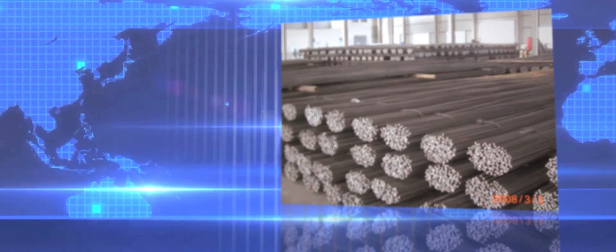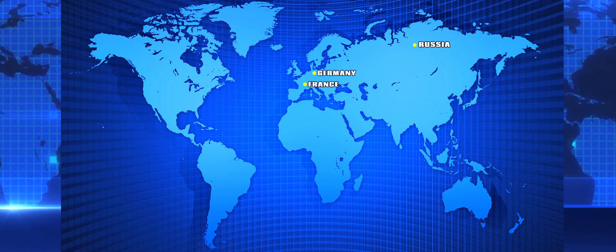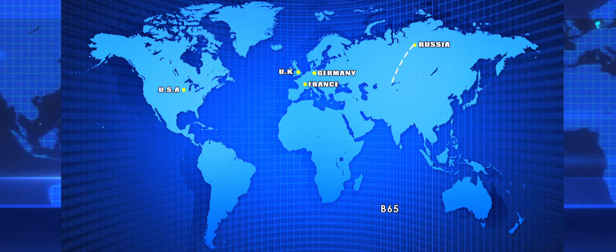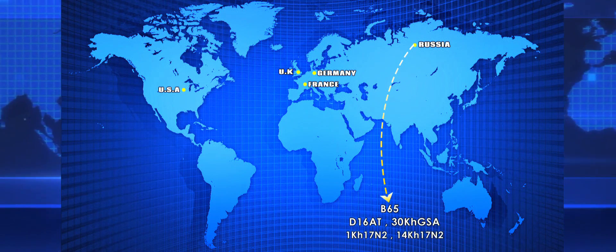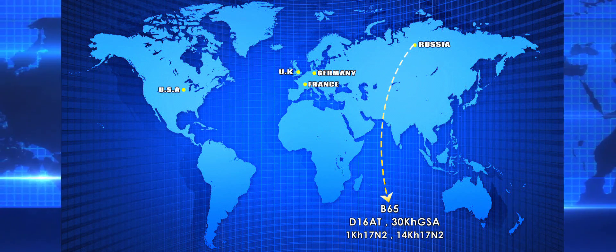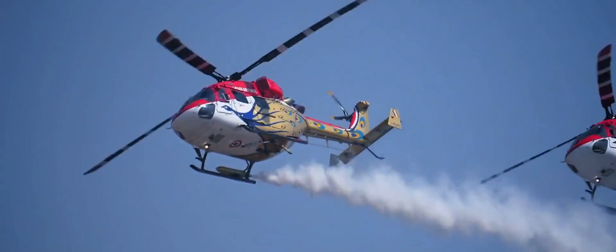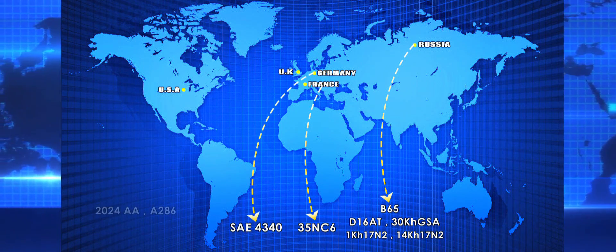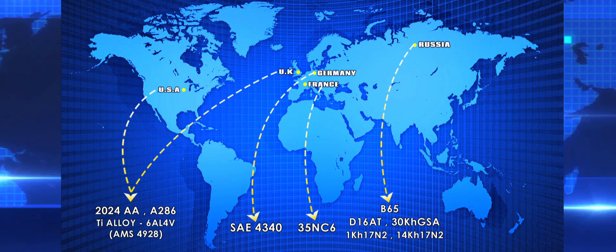It was realized that all the aerospace-grade raw materials have to be imported from various countries across the globe, like Russia, Germany, France, UK, USA, and other European countries. B65 from Russia, where there is only one factory in the world producing this material. We also import D1680, 30 KhGSA, and 1KhA-17N2, 14KhA-17N2, which are widely used in various Russian aircraft like MiGs and SU-30s. The 35NC6 material is imported from France, widely used in the Cheetah, Chetak, and Advanced Light Helicopter. Additionally, SAE 4340 for cold heading bolt screws from Germany, 2024 aluminum alloy, A286 super alloy, and titanium alloy 6AL4V — considered a critical material — are imported from the USA.